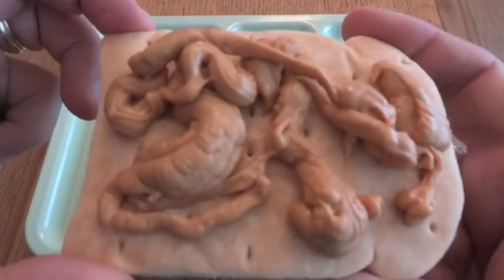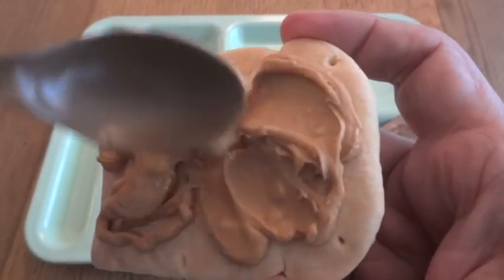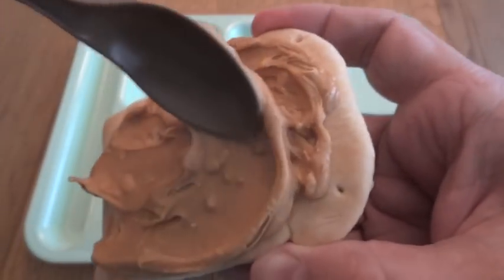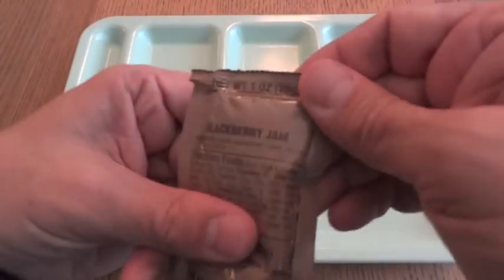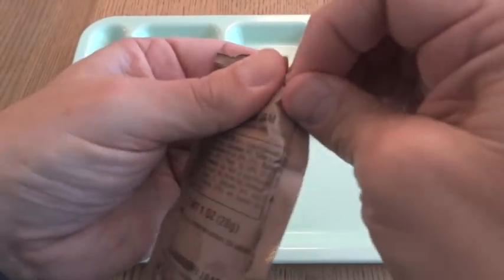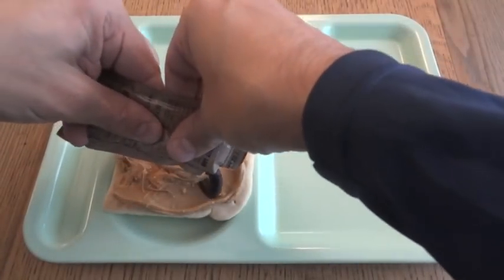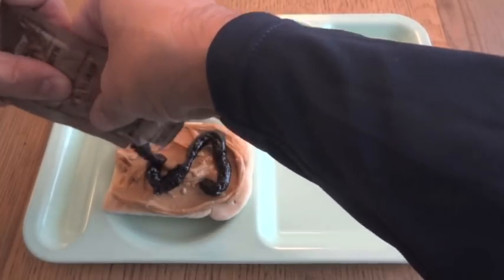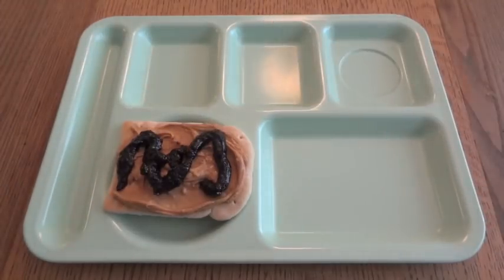I'll spread that out a little bit — you can kind of see the chunks of peanuts there. And the blackberry jam, that's kind of a nice touch. I could have put them on half-and-half sides to try them individually, but I'll just make it like a whole peanut butter and jelly sandwich.